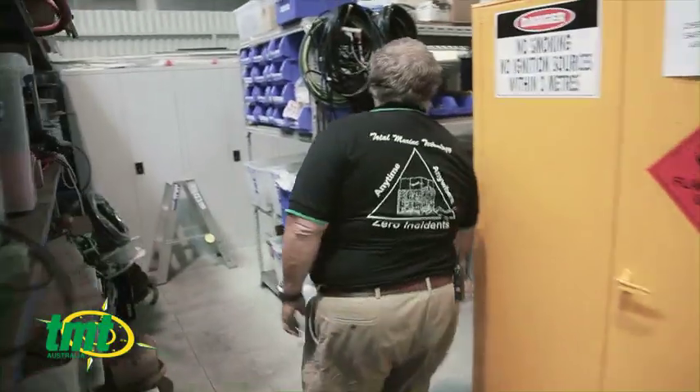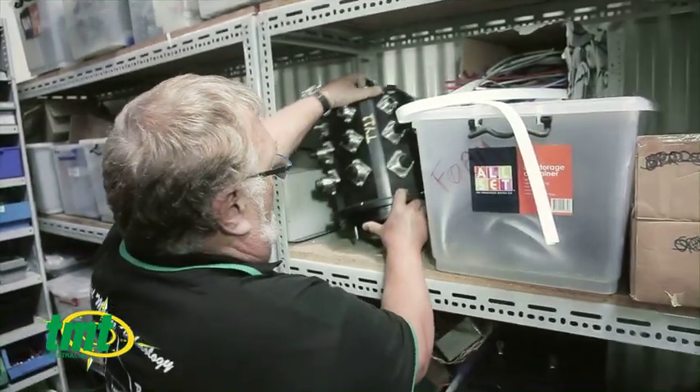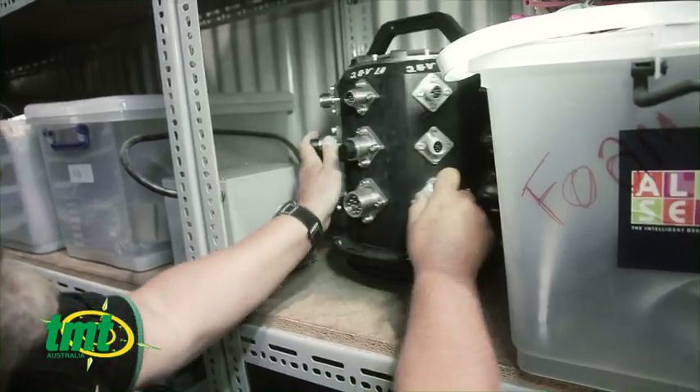In here are electronic spare parts — wires and electrical fittings that we make. That goes on the end of the ROV and connects all the wires together. There are thousands of wires in there, and all these are pressurized for underwater.